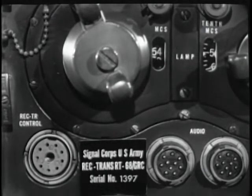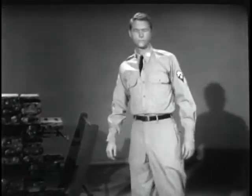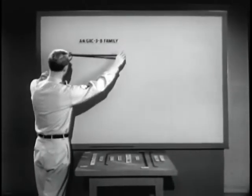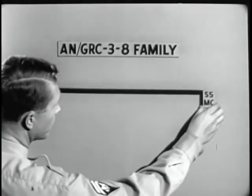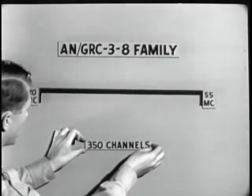Ordinarily, you wouldn't find an installation that included all of these units. But if you'll follow the demonstrator over to the blackboard, he'll show you why they are stacked in one pile. Let us assume that this line represents a frequency range of from 20 to 55 megacycles. Within this range, the AMGRC 3-8 equipment can provide 350 channels.